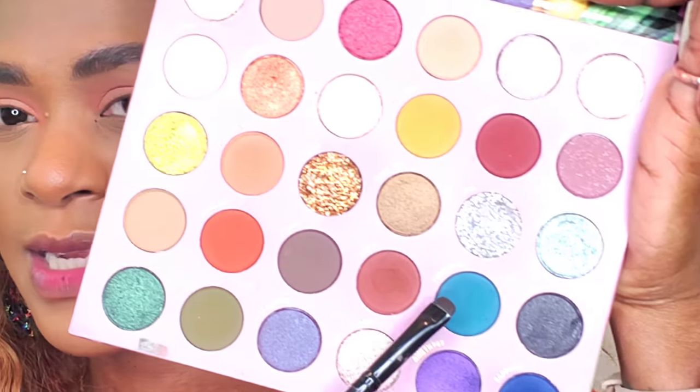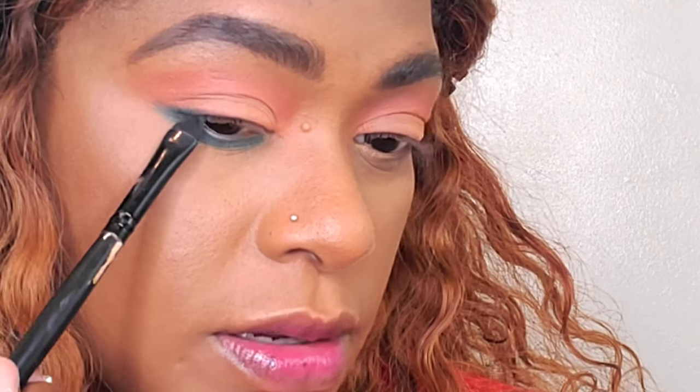For my bottom lash line, I'm going to add some color. I'm taking my Caitlyn Light So Jaded palette — the shade Turquoise, a nice blue — and running that underneath my bottom lash line. Shadows don't have to be complicated, trust me. I prefer simple looks — they make a statement and look really nice. Don't feel like you have to do cut creases all the time. I'm creating a little V on the outside and just dragging it in slightly on the outer edge of my eyes.